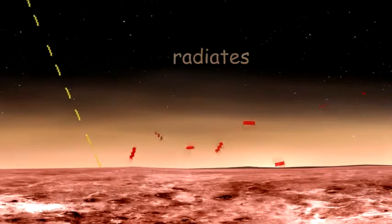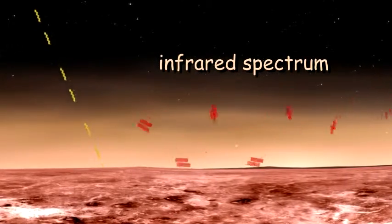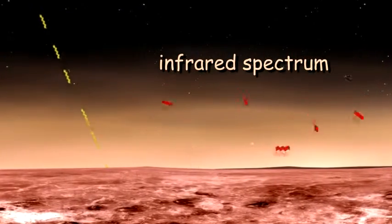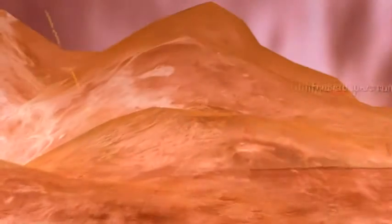The surface then radiates much of the energy, but in different wavelengths than sent by the sun. These particular energy wavelengths, mostly in the infrared spectrum, are absorbed by Venus's atmospheric gases, where they more or less get trapped. This leads to Venus's surprisingly high temperature, which is hot enough to melt lead.